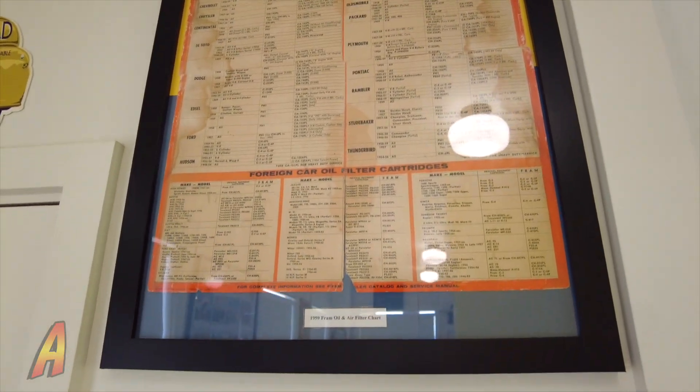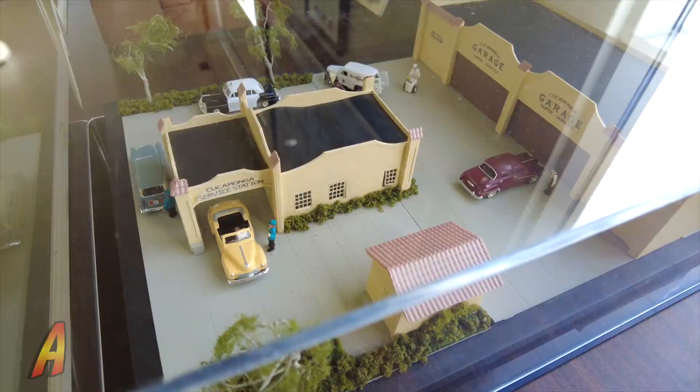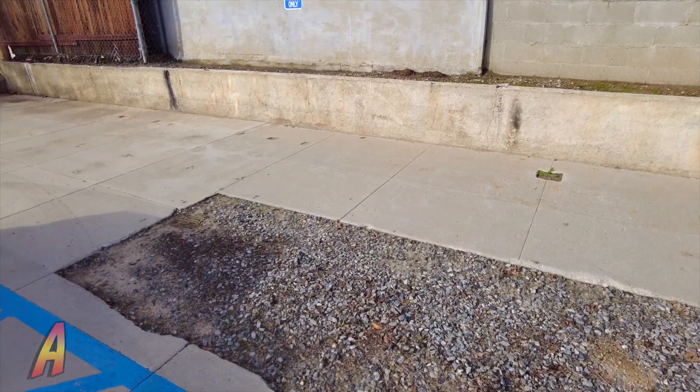Among the exhibits is this HO scale model of the service station, complete with the garage. And speaking of the garage, here is the foundation. Future plans for the museum include building a reproduction of this garage for new exhibits and event space.